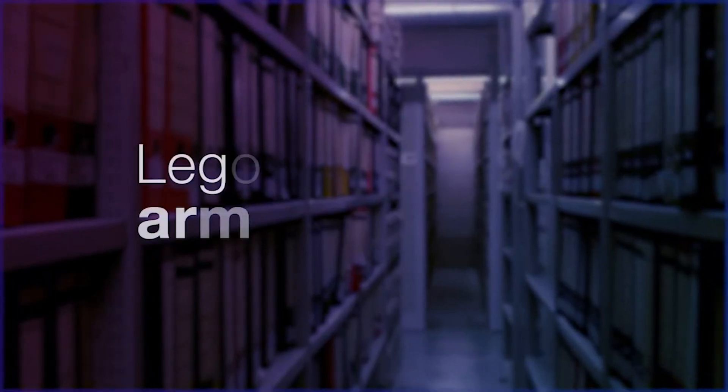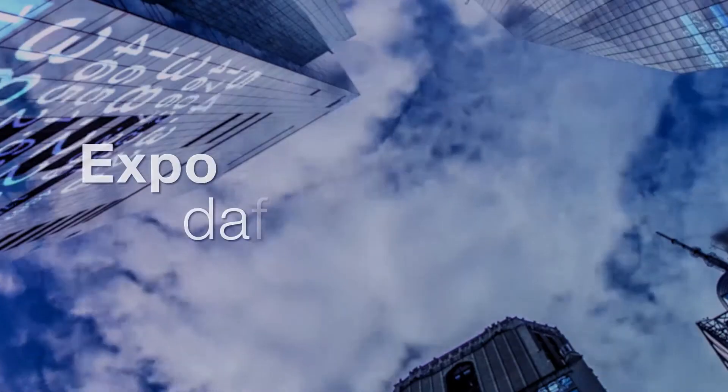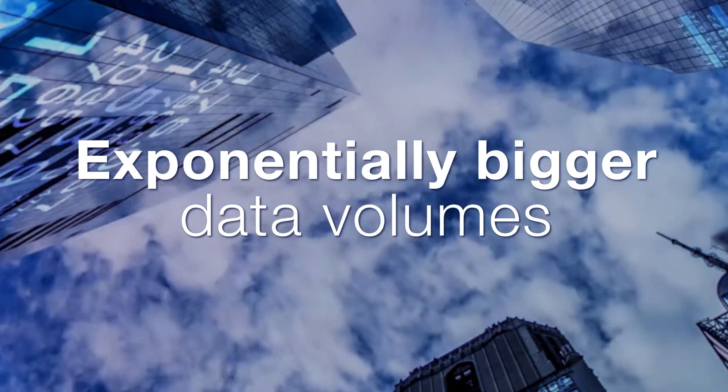For Steve's team, the old methods of surveillance are no longer enough. They simply can't rely on manual processes, lexicons, and static alerts to deal with exponentially bigger data volumes.